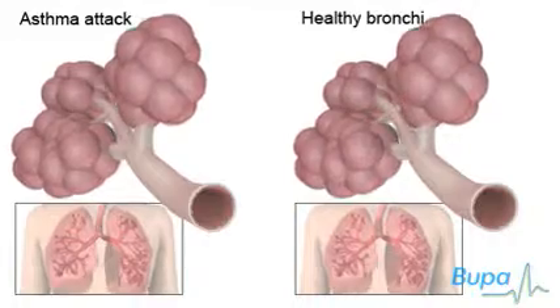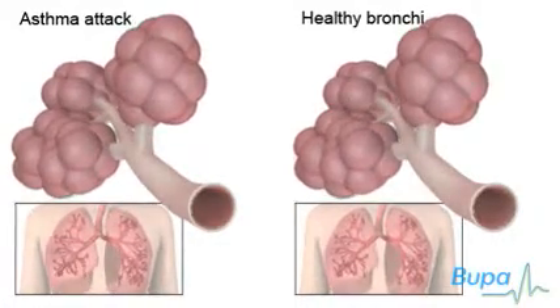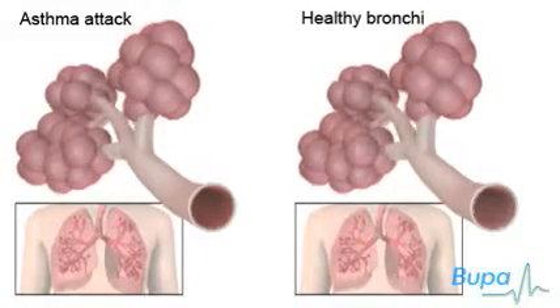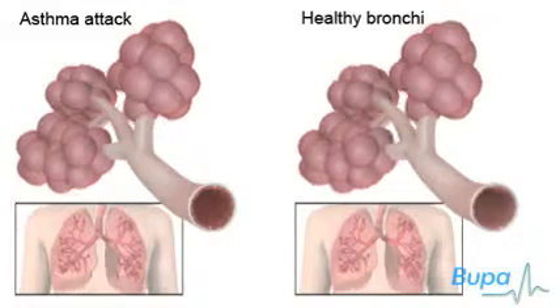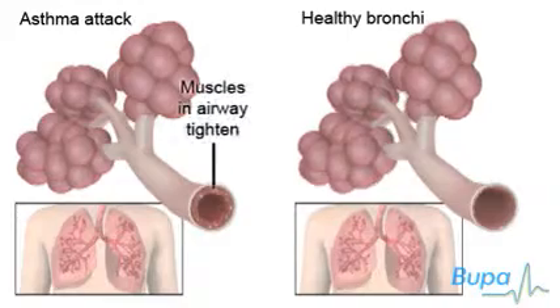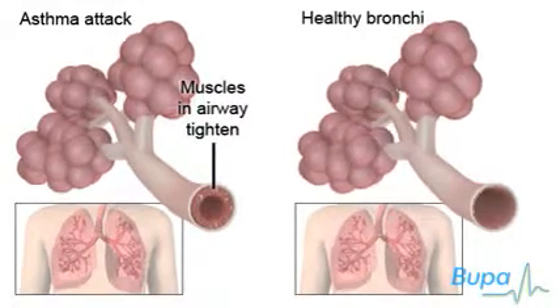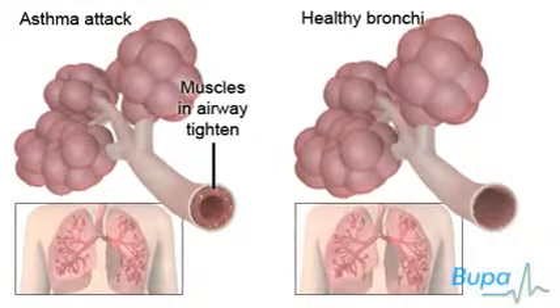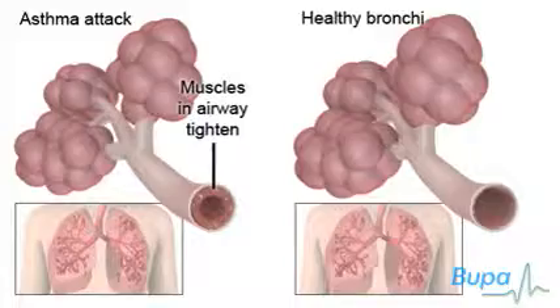If you have an asthma attack, you may start wheezing. Your chest may feel tight and you may be breathless. The muscles in the walls of the airways tighten and the inner surface swells, causing the airways to narrow. An asthma attack can be triggered by exercise or an allergy, for example, both of which can irritate the airways. When the airways narrow, it's harder to breathe.